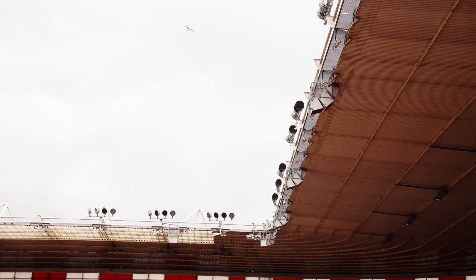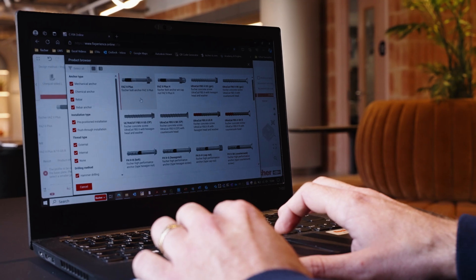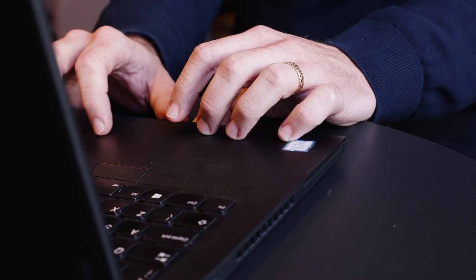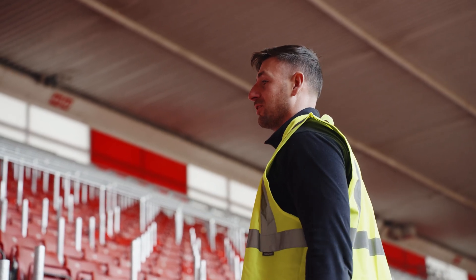We were approached by the design engineer at Arups with the challenge on the design. He sent us the calculations, and because it was a different anchor display that wasn't covered on the standard code, we needed to use the approach of SOFA, which is an engineer solution inside of our CIFIC software. It allows you to do the designs and also comply with the legislation of BS 8239 and ETA requirements that use the base of ETAG 001 for calculating all the concrete areas. After sending over the calculations, the customer was happy and our FAS2 Plus was specified.